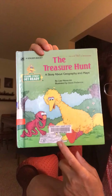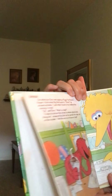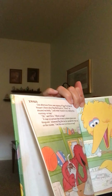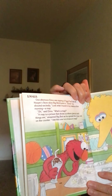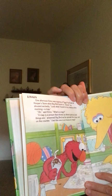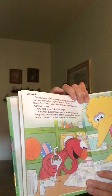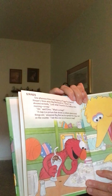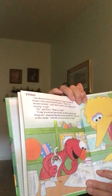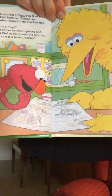One afternoon, Elmo is sipping a figgy fizz float at Hooper's Store when Big Bird burst in. 'Elmo!' he shouted excitedly. 'Look what I found in my mailbox this morning — a map!' 'Oh,' said Elmo. 'What's a map?' 'A map is a picture that shows us where places and things are,' answered Big Bird as he spread the map on the counter. 'I bet this one is a treasure map!' There it is!